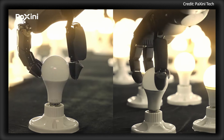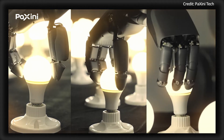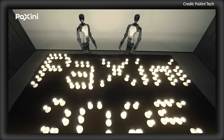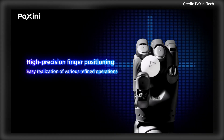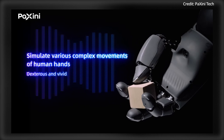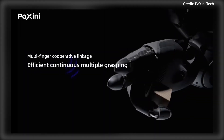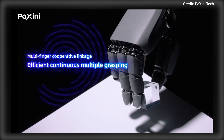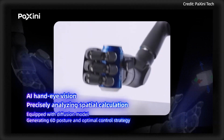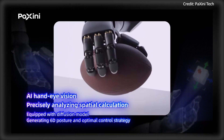Because it's designed with an 8-megapixel camera inside the palm, the hand can perform its own spatial calculations and recognize object shapes, positions, and orientations using its zero-sample position estimation algorithm. The hand manages 5-kilogram payloads with a lifespan of more than 1 million cycles, all at a cost of $700 per hand.